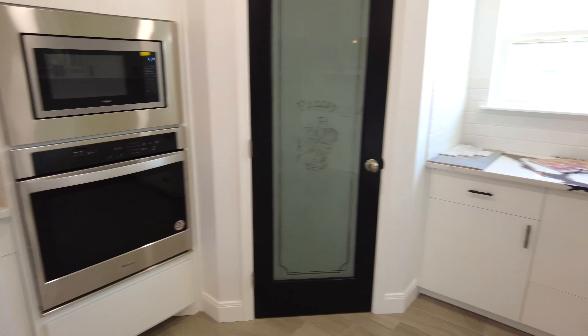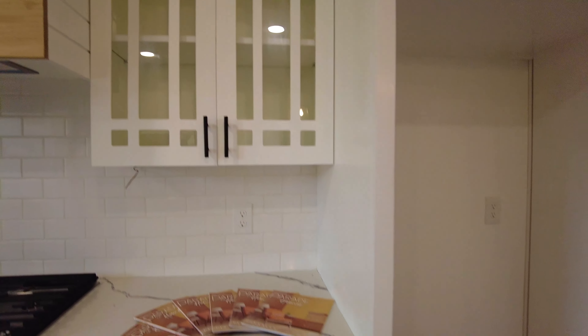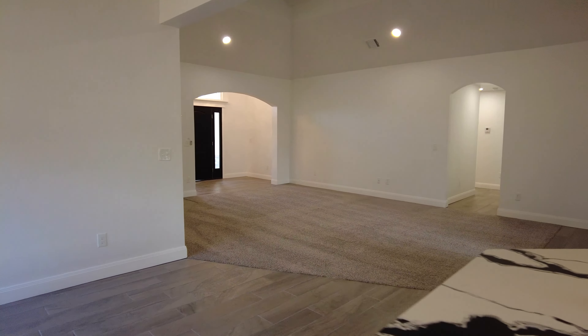What are your thoughts on the kitchen, guys? I personally love to cook, so I love that we have gas. And this is where your refrigerator will go. So again, we have those nice 15-foot ceilings, which I think is a great touch.